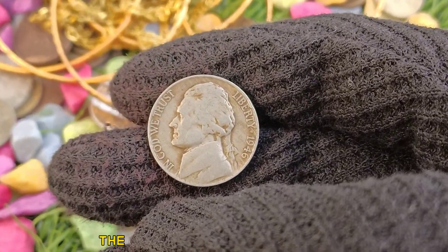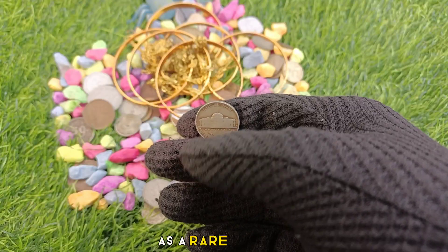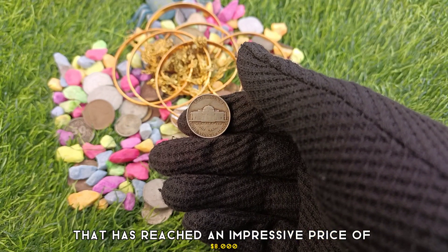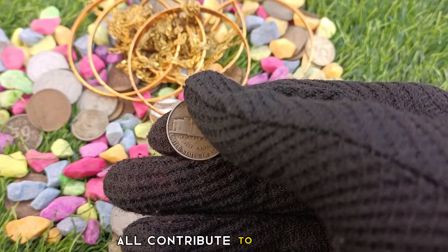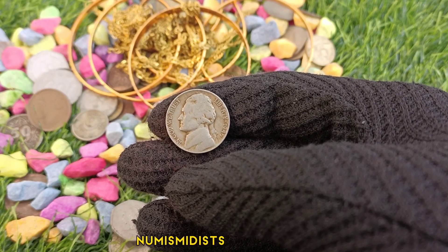In conclusion, the 1946 United States of America 5 cents coin is a rare, historic, and valuable piece that has reached an impressive price of $8,000 at Heritage Auctions. Its rarity, age, design, and condition all contribute to its worth, making it a prized possession for collectors and numismatists worldwide.